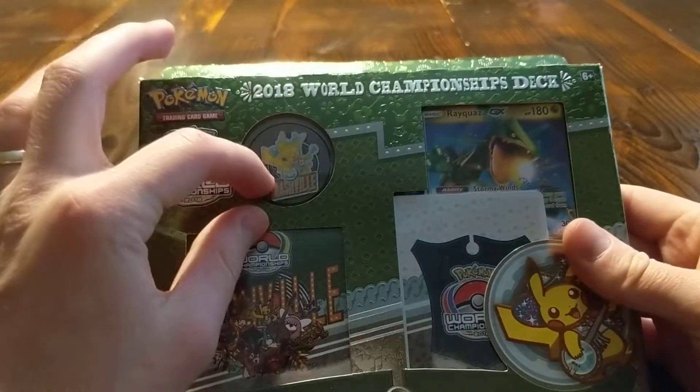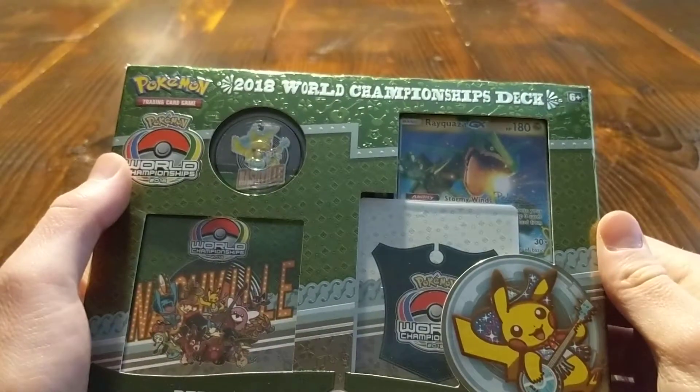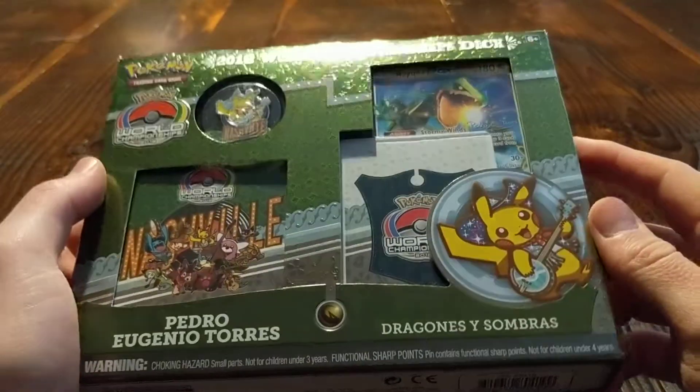I really like that it comes with these cool pins. I grabbed this one because out of all of the decks this year, I thought the Rayquaza one would be the most interesting. He's one of my favorite Pokemon out of the ones that headlined the decks this year.